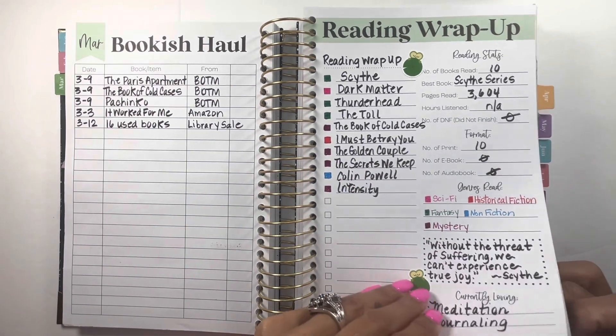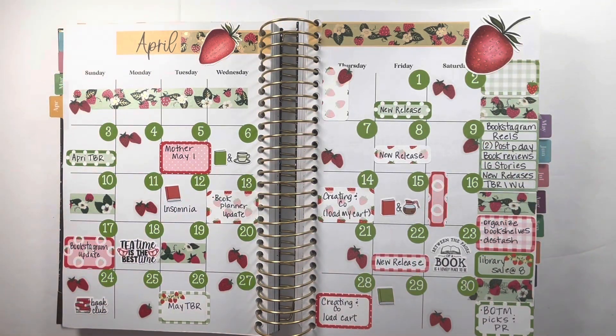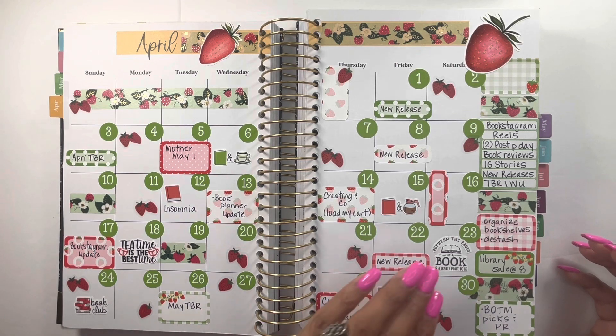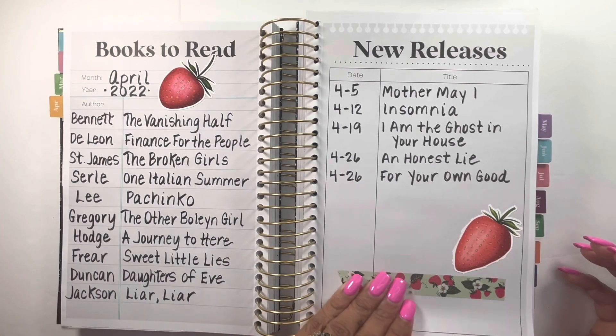In April I did strawberries — this is from Coffee Planner Mom and those realistic strawberries are still in her shop. My discount code is DANIELLE15. I paired it with Peanut Butter Taco boxes and larger date covers also from Peanut Butter Taco. Simply Gilded came out with a strawberry washi set that paired perfectly with Coffee Planner Mom — it turned out really cute, reminds me of a picnic. Here's my TBR and new releases for April.